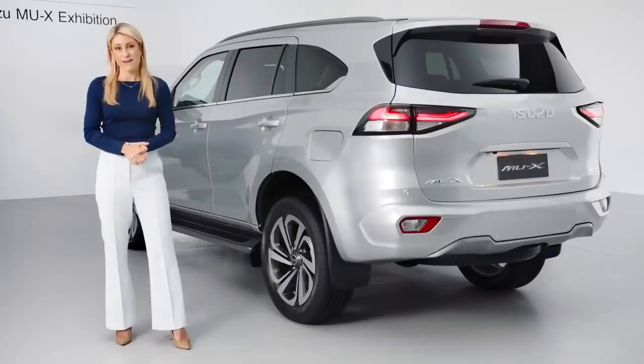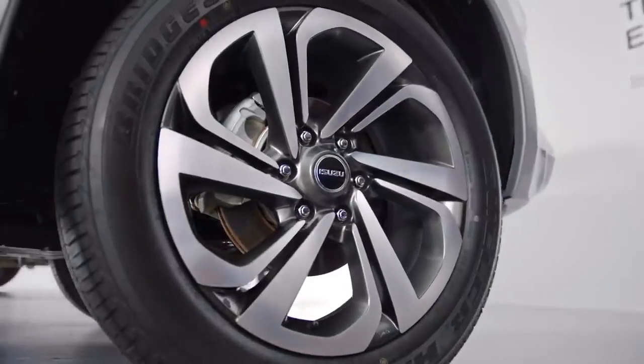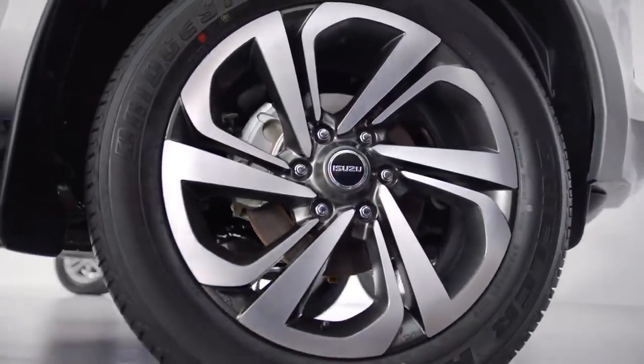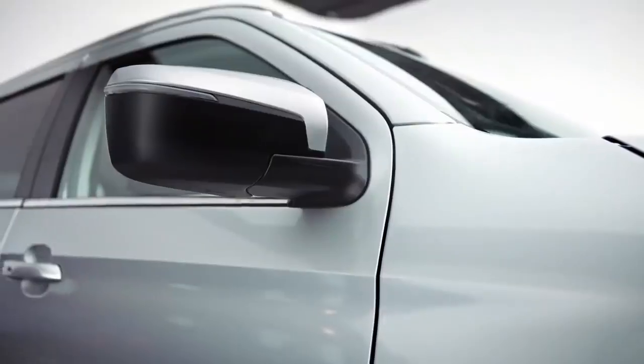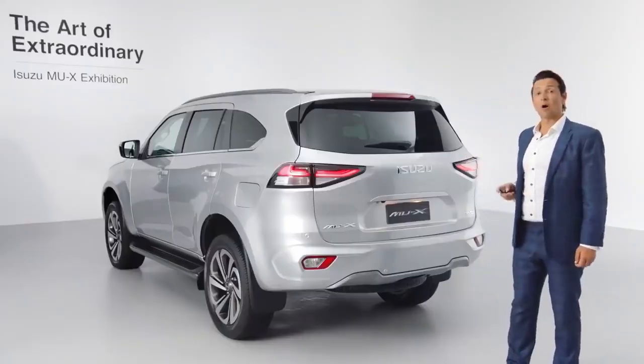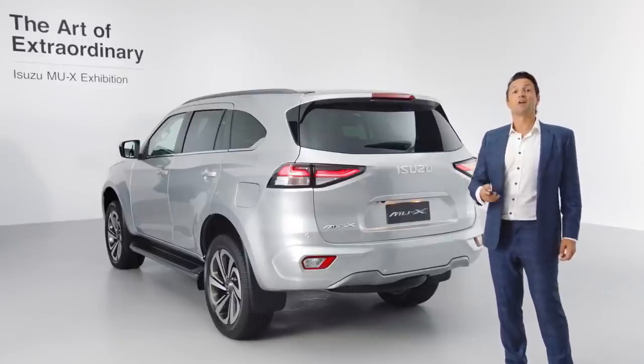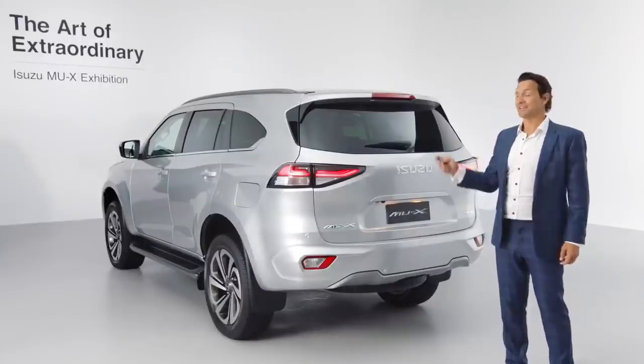Completing the commanding side profile are the largest wheels available from Isuzu — a set of dynamically sculptured 20-inch alloys paired with highway terrain tyres. It's just as striking from behind, and even more helpful is the new powered tailgate function, making loading and unloading a breeze.